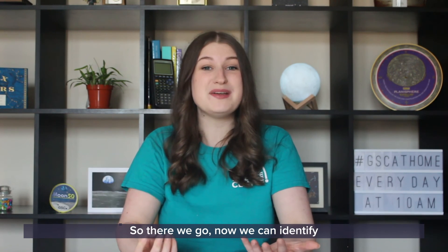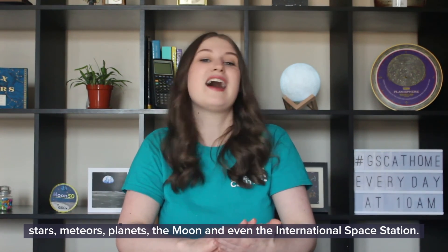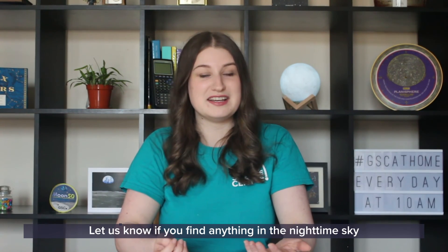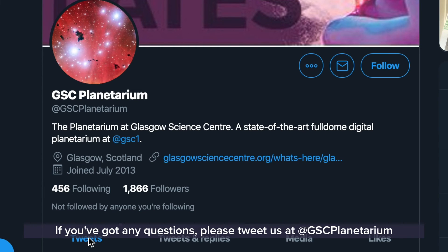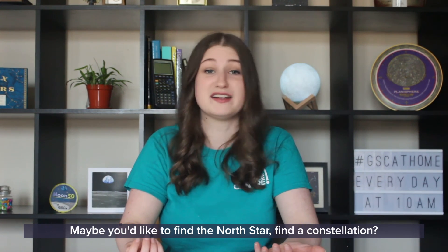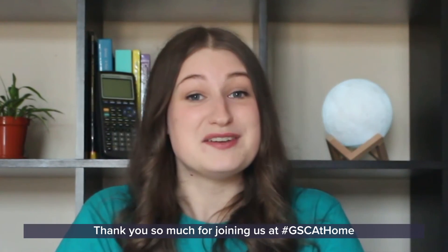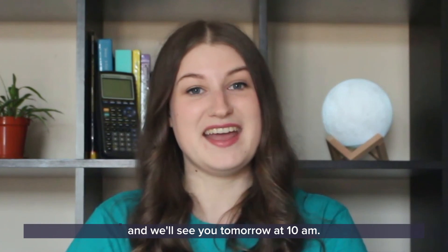So there we go — now we can identify stars, meteors, planets, the moon, and even the International Space Station. Let us know if you find anything in the nighttime sky over the next few nights. If you've got any questions, please tweet at us at GSC Planetarium, and tell us if you'd like to see anything else on stargazing next — maybe you'd like to find the North Star or find a constellation. Let us know. Thank you so much for joining us at GSC at Home and we'll see you tomorrow at 10am.